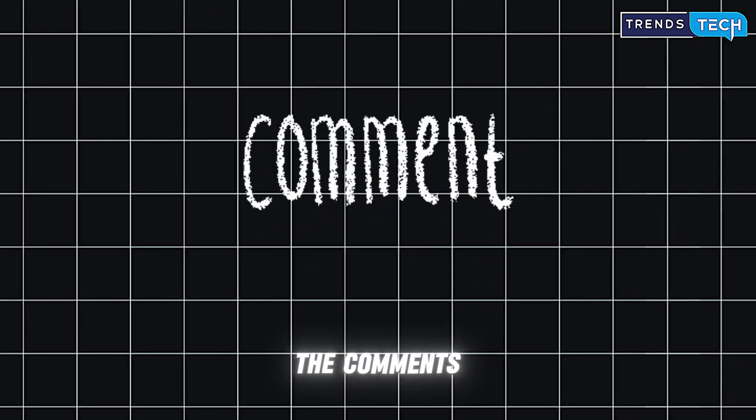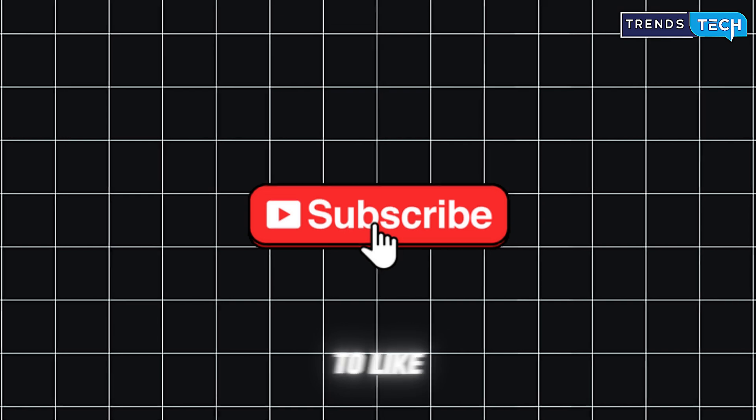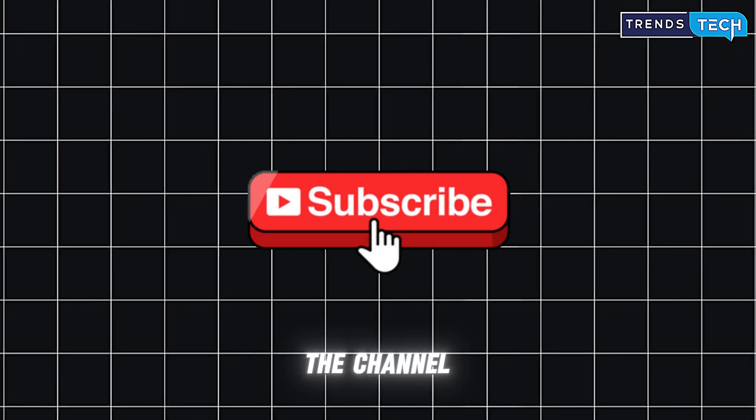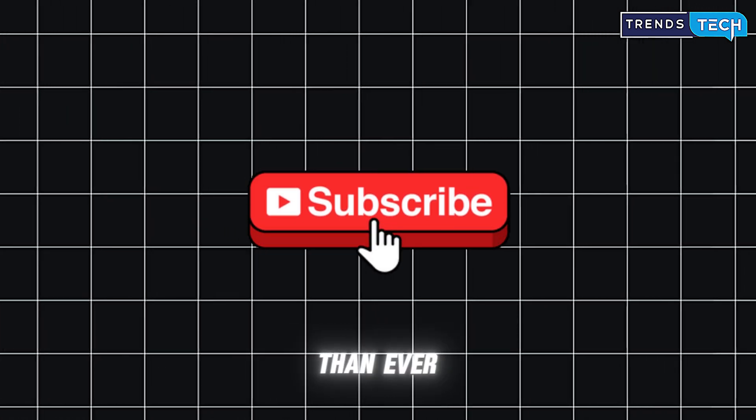Let me know in the comments which one would you fly in 2025. And if this helped, don't forget to like the video, subscribe to the channel, and ring the bell. The future of drones is already here, and it's flying smarter than ever.